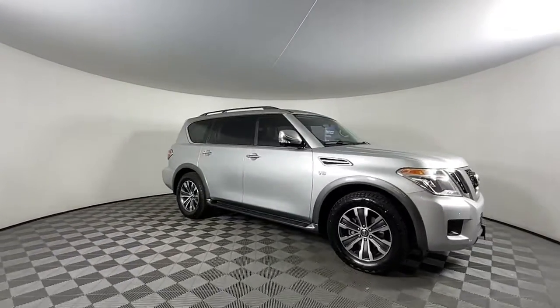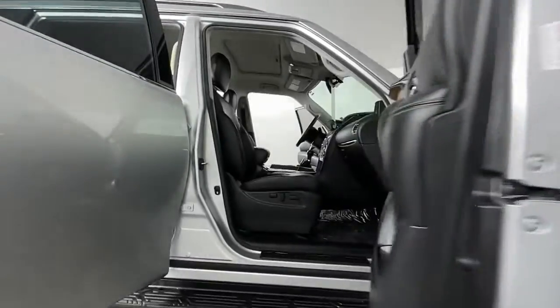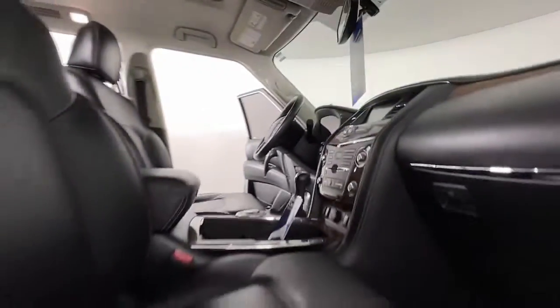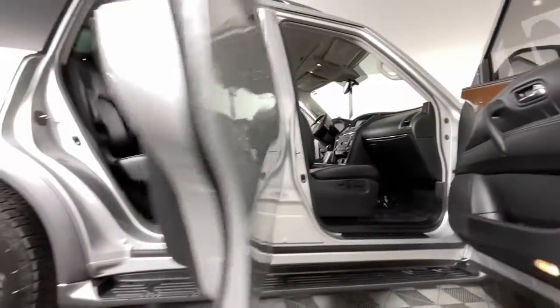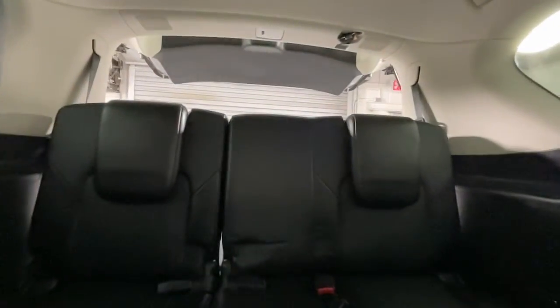The following are some of this vehicle's highlighted options: navigation system, sunroof/moonroof, keyless entry, fog lamps, adaptive cruise control, power liftgate, heated mirrors, woodgrain interior trim, backup camera, and keyless start.